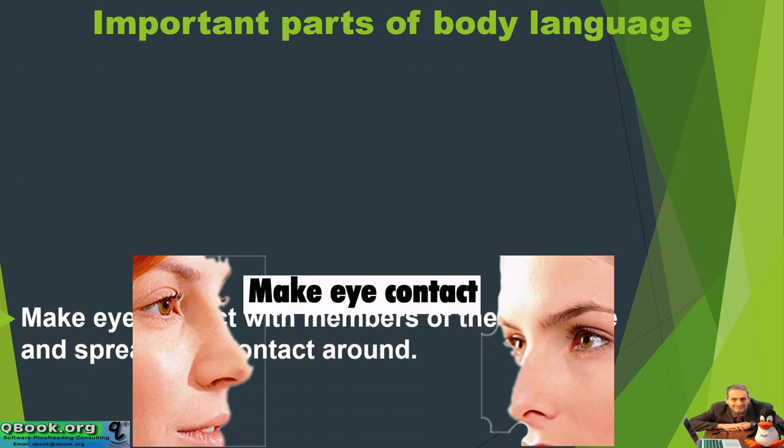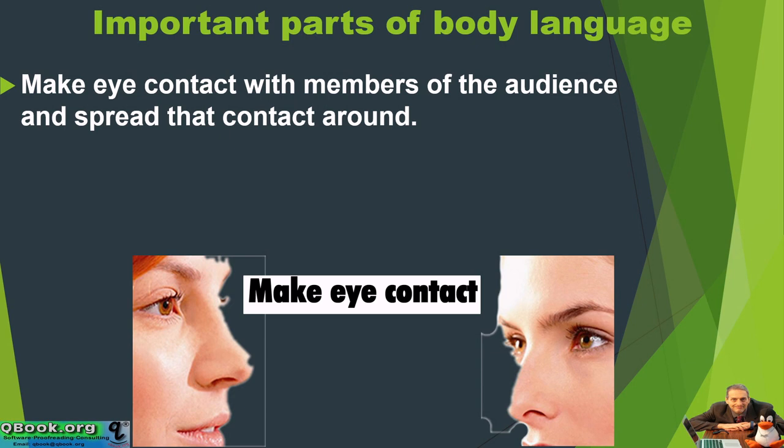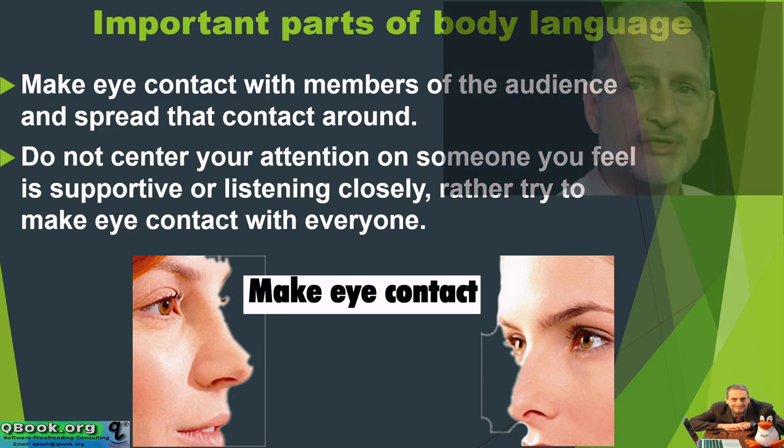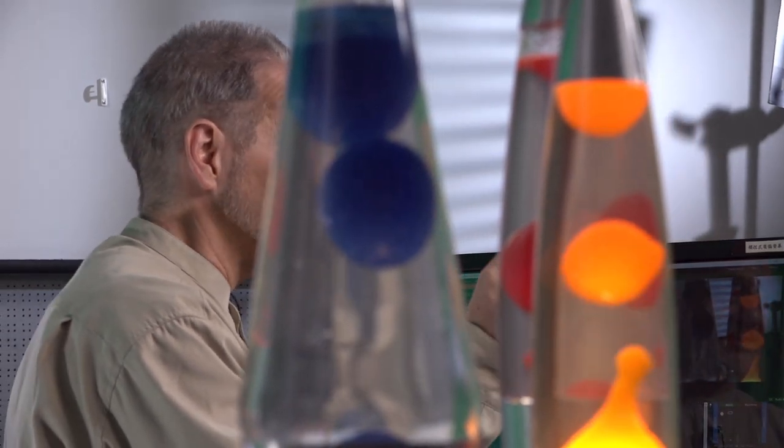What are the important parts of body language? Probably the most important part is not really your whole body, but rather your eyes. Make eye contact with members of the audience and spread that contact around. Do not center your attention on someone you feel is supportive or listening closely — try to make eye contact with everyone. When making a presentation, we often see someone in the audience who's friendly and seems interested in the topic, maybe someone we know or just met, and we tend to focus on them because they give us good feedback.